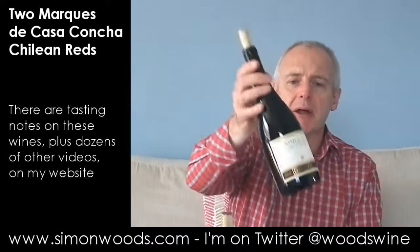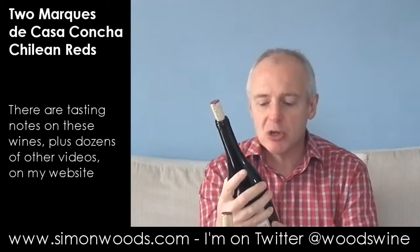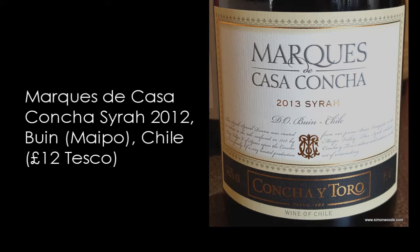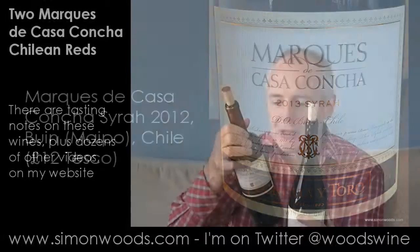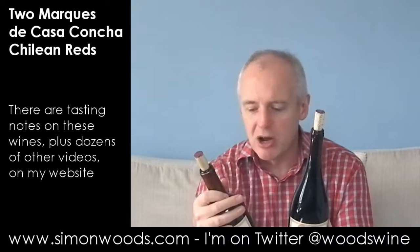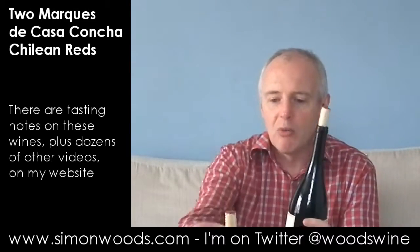Let's see if the Syrah is the same — well, it won't be the same, but hopefully as tasty. This is the 2013 Marqués de Casa Concha Syrah from Buin. Both Buin and Pumo are parts of the Central Valley. Buin is part of the Maipo region whereas Pumo is down in the Rapel Valley.